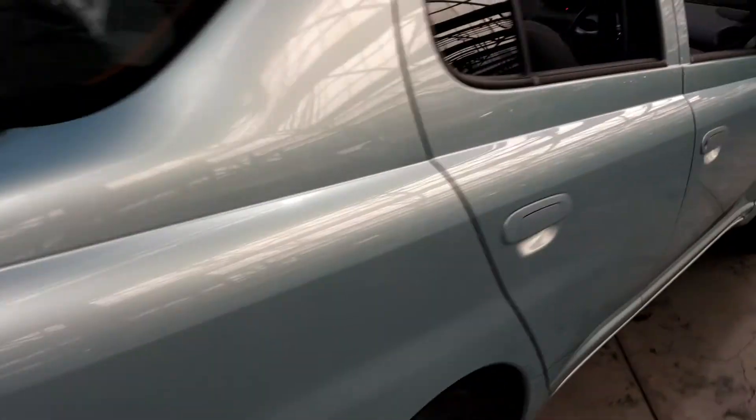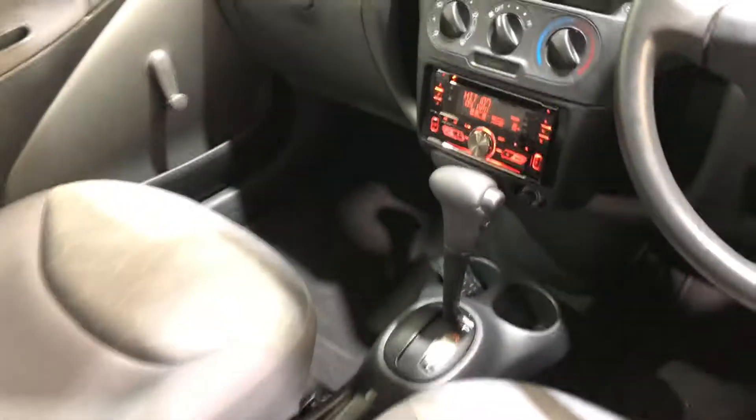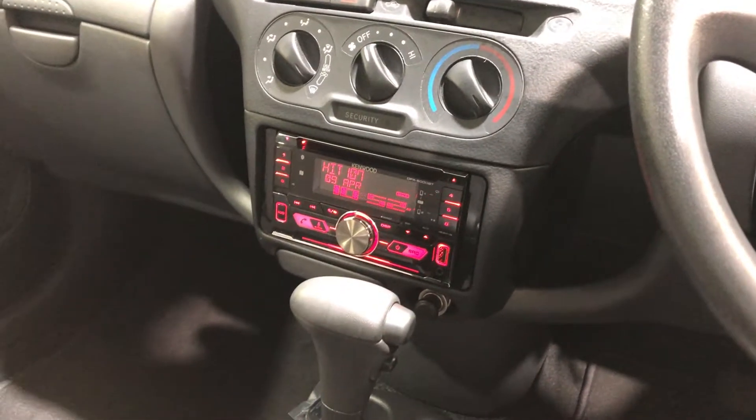As we jump inside the car, it comes with a full cloth interior with a decent amount of back seat space for your passengers, and the same goes with the front. The car comes equipped with an automatic gearbox, and the previous owner has installed an aftermarket head unit with Bluetooth connectivity.